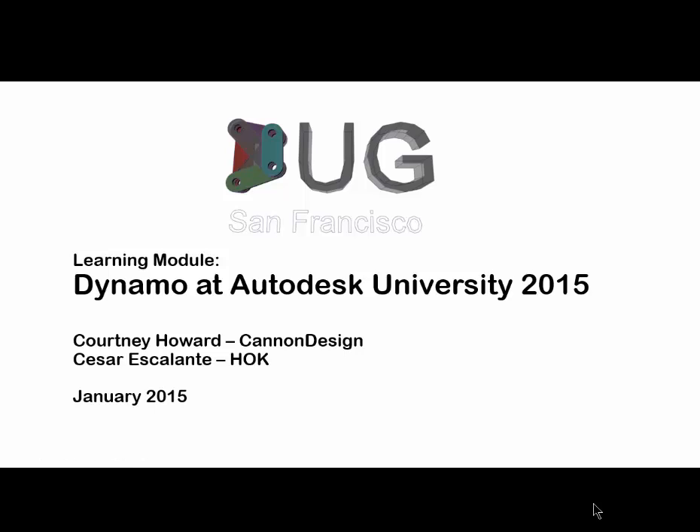Welcome everybody. Happy New Year. For those who don't know me, my name is Cesar Escalante. I am Design Technology Manager for HOK here in San Francisco, and I'm happy to be your host for the first meeting of the year.